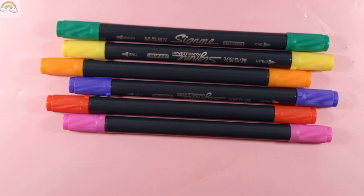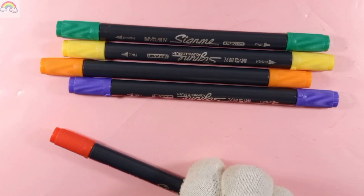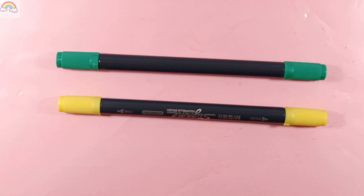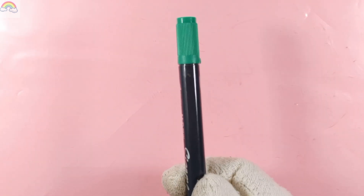Blue color, pink color, red color, purple color, orange color, yellow color, and green color.